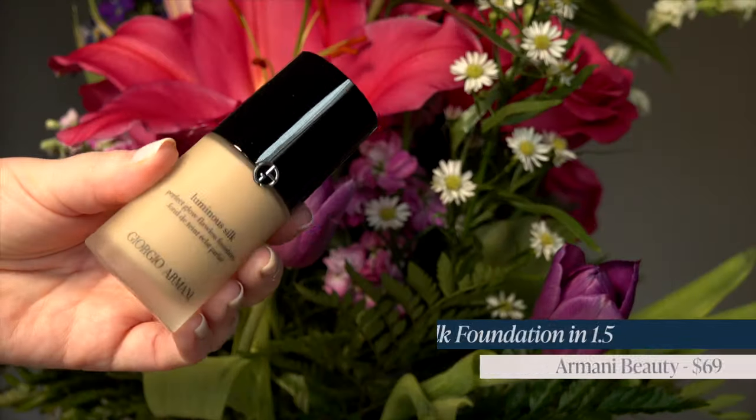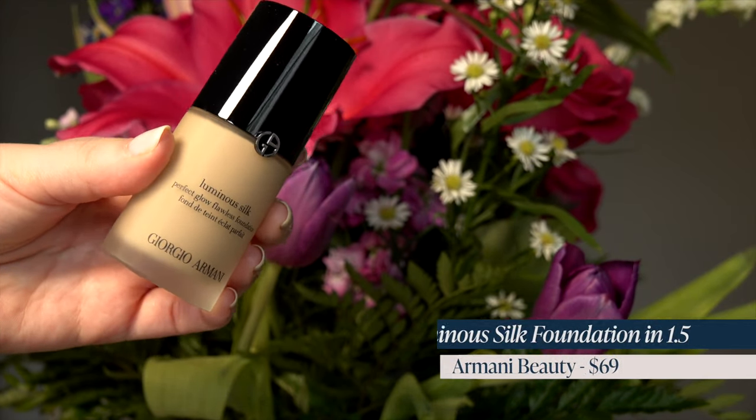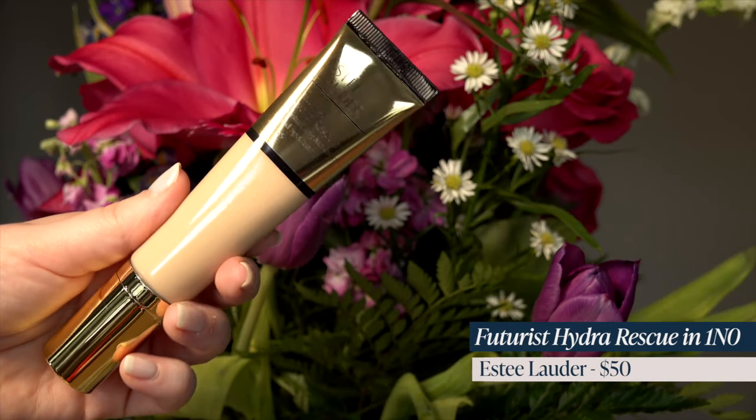I also got the Luminous Silk from Giorgio Armani. I wear shade 1.5 — I can get away with 2, but 1.5 is my very best match. This is a Holy Grail foundation for me and I needed to restock it. Another Holy Grail foundation I love that I wanted to restock is the Estee Lauder Futurist Hydro Rescue. This is one of my very best shade matches of all time — it's shade 1N0 Porcelain.